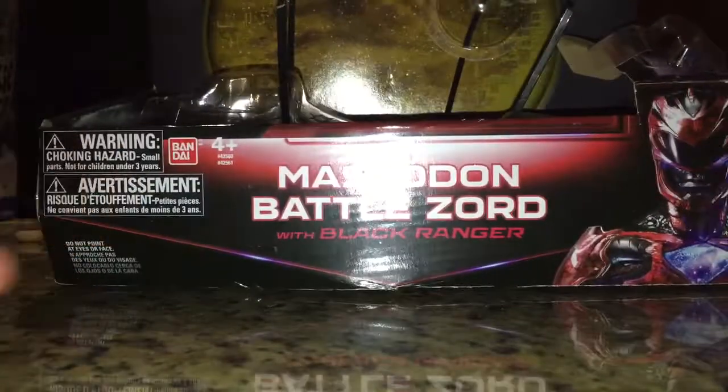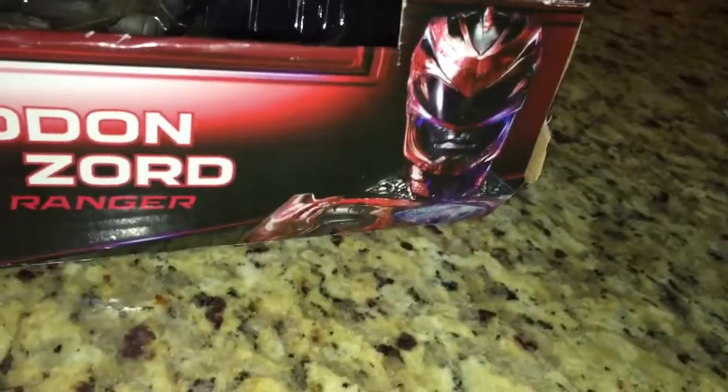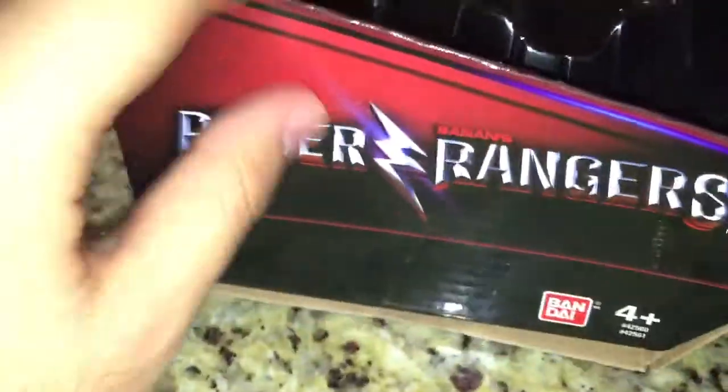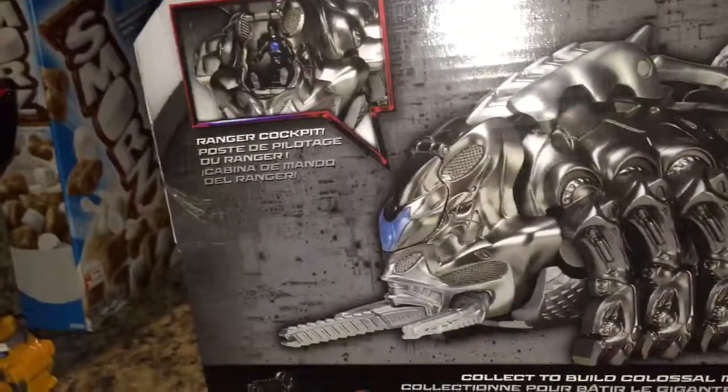Here we have the box — Power Rangers Mastodon Battle Zord with Black Ranger. You do get a picture of the movie Red Ranger. It does show you which part of the Megazord this forms. This side just says Power Rangers, nothing on the bottom. On the back, of course, it shows everything you're going to do — watch the catapult and use the Ranger cockpit.